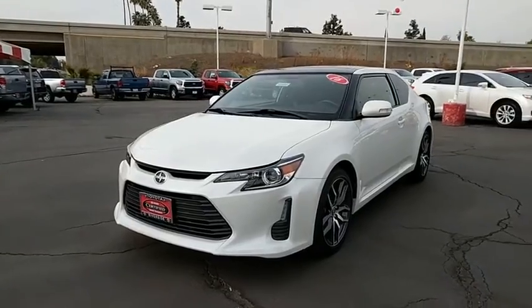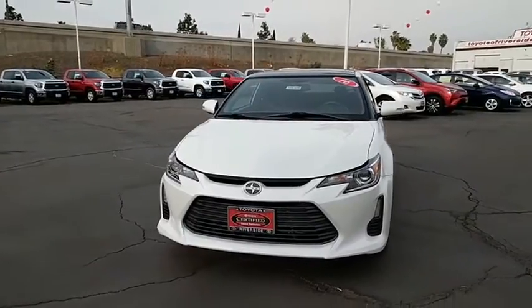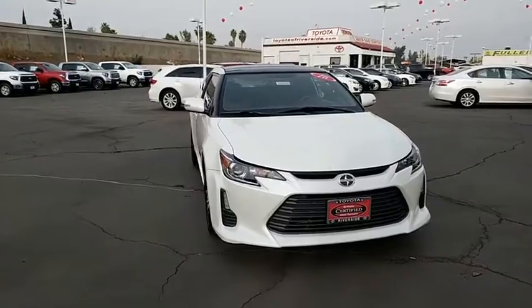The 2016 Scion TC. The Scion TC is powered by a spirited engine with a completely responsive handling system. This vehicle has less than 25,000 miles.